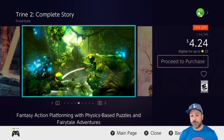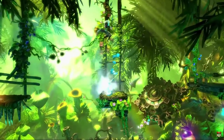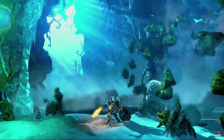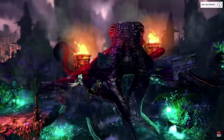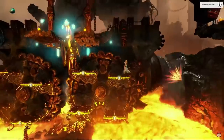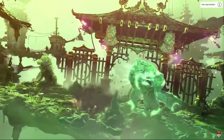Next we have Trine 2: Complete Story at 75% off for $4.24. We won't spend too much time on it since it's essentially the same explanation as the first Trine game — it's a very good entry in the series. Just make sure you don't want to pick them all up, because as mentioned earlier the Ultimate Collection is cheaper if you pick all four games up at once.